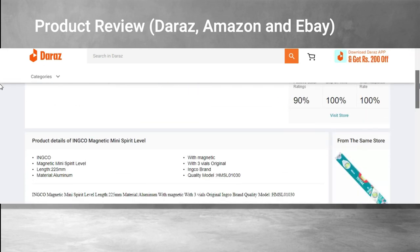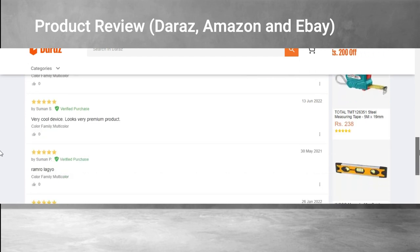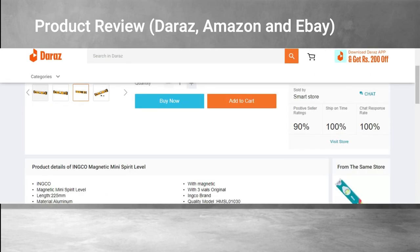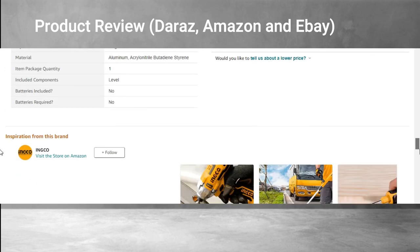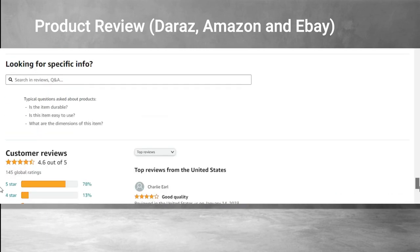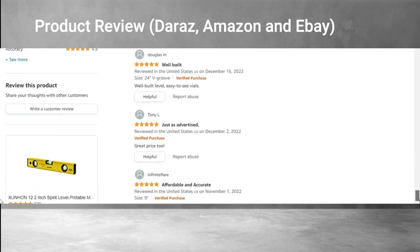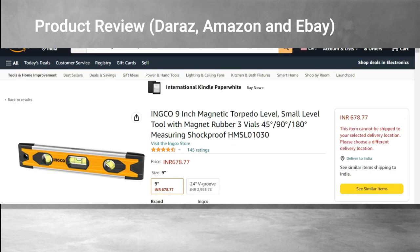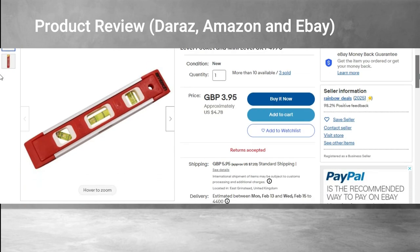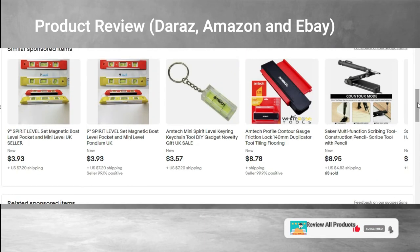Let's see what other people who have been using this product think. On Theraj, the product has 4.9 out of 5 stars, which is very good — people love it and have written that the product is awesome. Overall the product has very good reviews on Theraj. Likewise, on Amazon and eBay, the product has more than 95 percent positive reviews, so people like the product there as well. We absolutely recommend it.